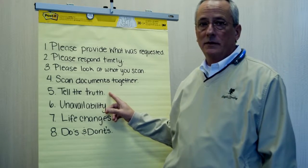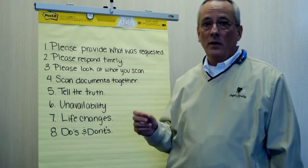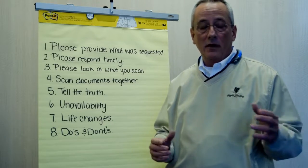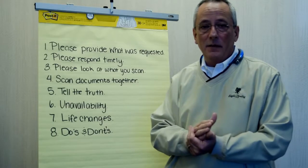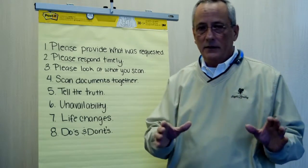Surprises are not good in the mortgage business. Since the crash, they dig deep. We're going to know more than you will ever think we know — we have resources available through the government to search for things. Believe me, it's going to be found out. So tell us the truth up front and we'll do our best to help you.